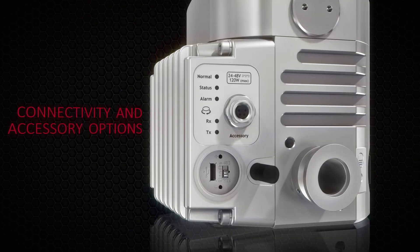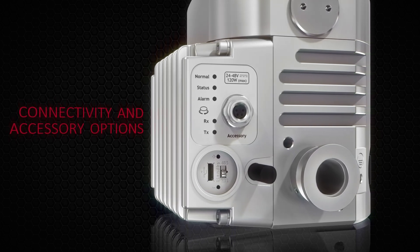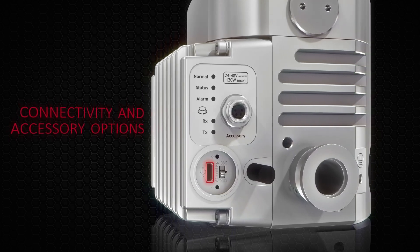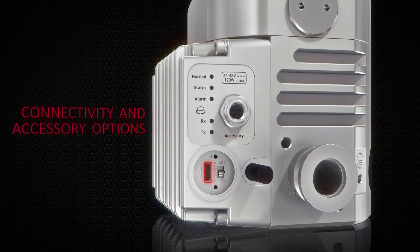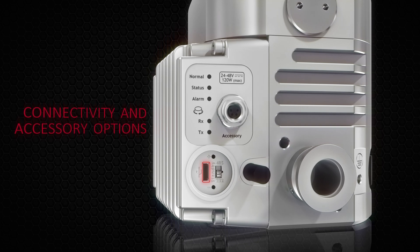The NEXT85 improves on the impressive communication options of the NEXT Turbomolecular pumps with an onboard micro USB port, allowing easy interaction with the pump when using Edwards' free NST PC software, even when the pump is in use.